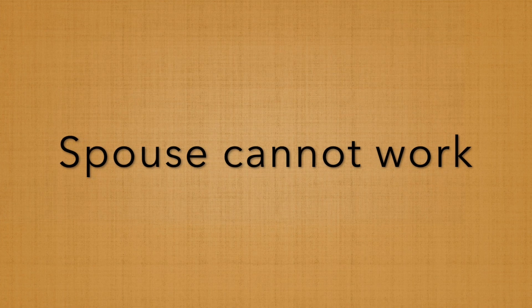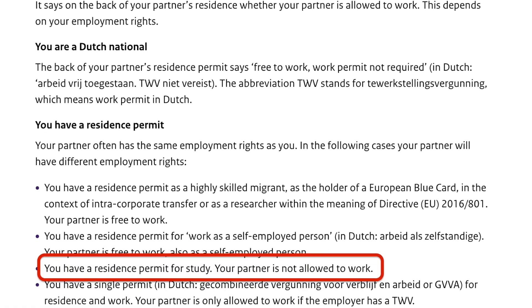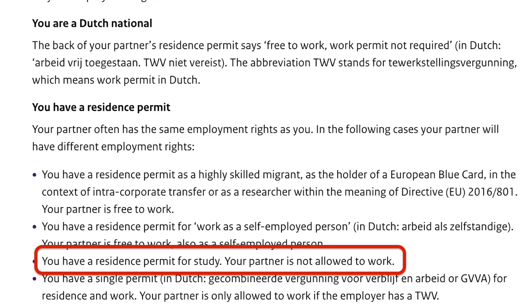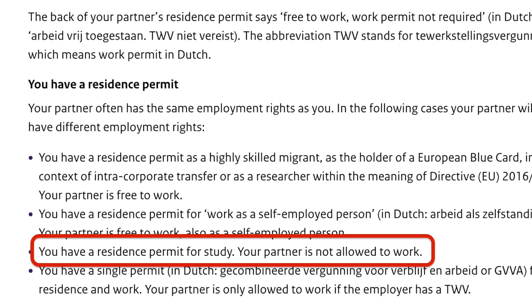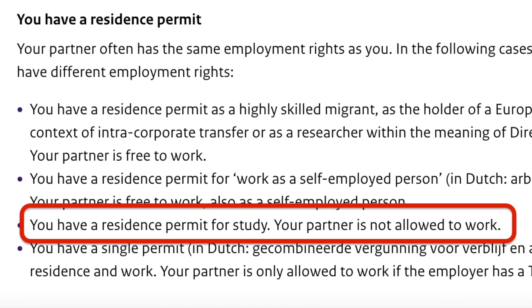Another point which people may not consider when planning to move with their family immediately on a student visa is the fact that your partner is not allowed to work. On your partner's resident permit, it will be clearly written: not permitted to work. This means he or she is not able to engage legally in economic activities to support your family financially. For me, this is one of the major reasons why I did not move with my family immediately on a student visa.